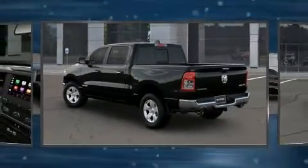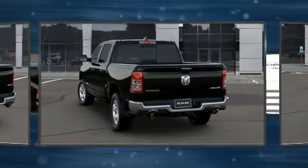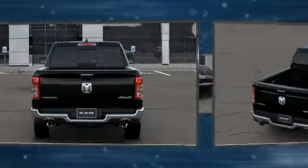Top features include cruise control, adjustable headrests in all seating positions, a rear step bumper, an automatic dimming rear view mirror, heated door mirrors, a trailer hitch, and a split folding rear seat.